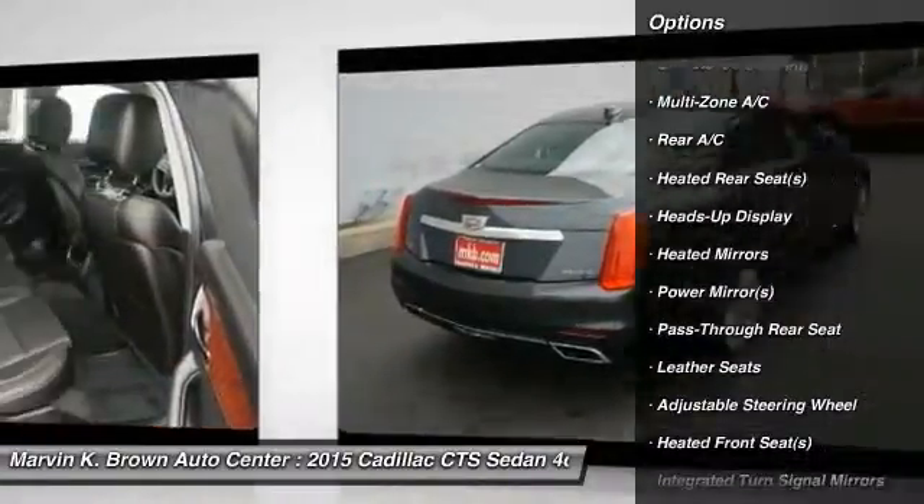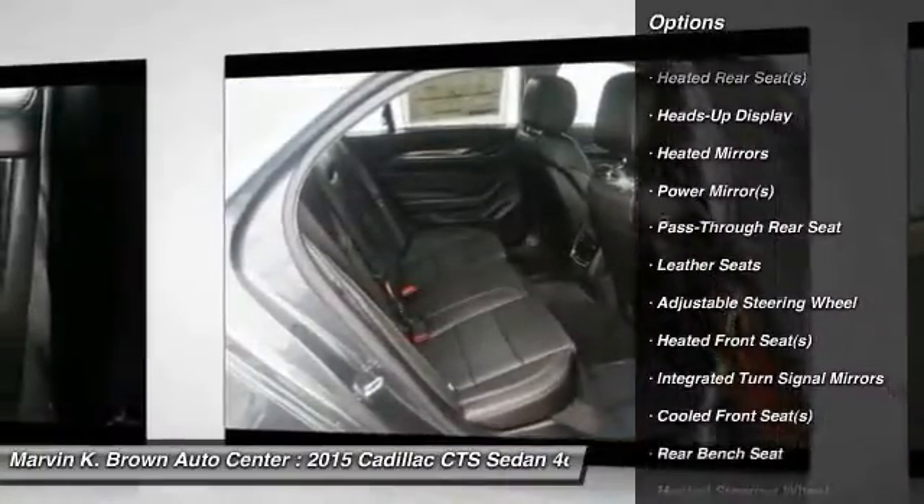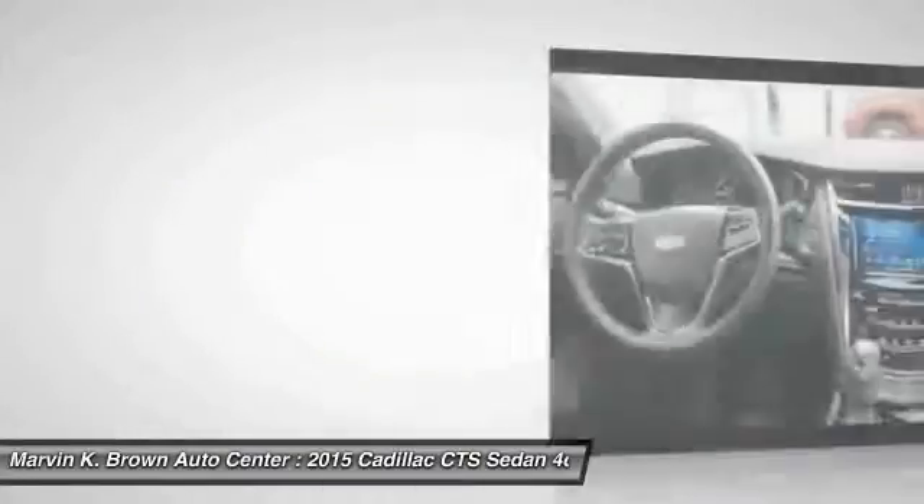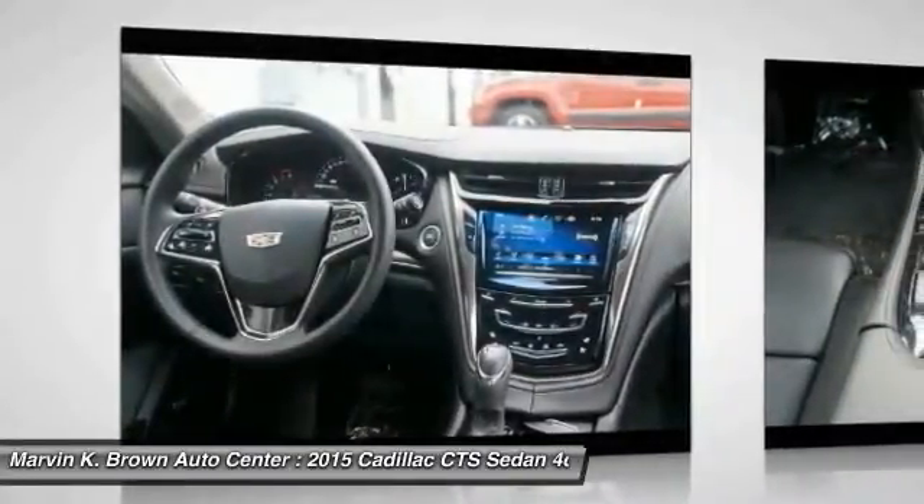Remote engine start, backup camera, anti-lock braking system, keyless entry, power passenger seat, navigation system, steering wheel audio controls.